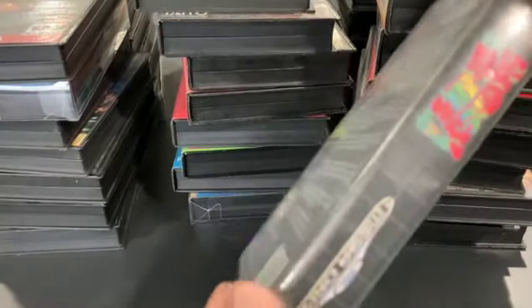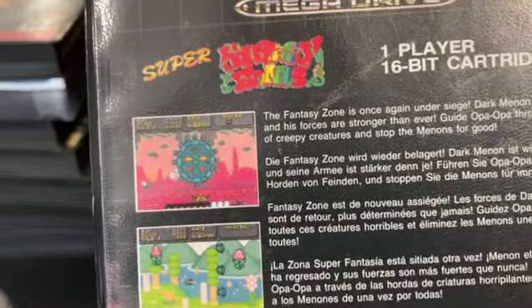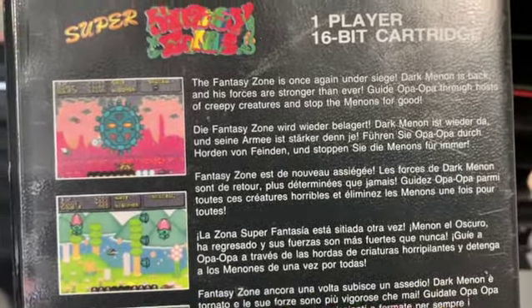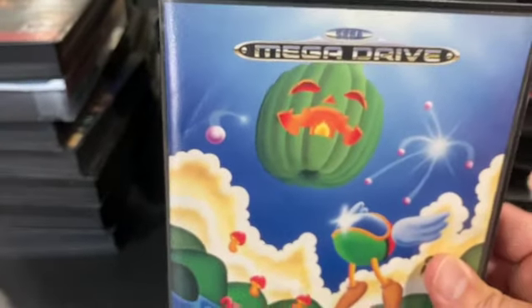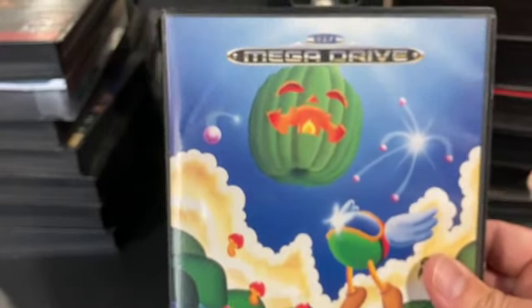Super Fantasy Zone is a European Mega Drive release — it's fantasy zone, but super. It's not the same as the original game; I guess it's the sequel. You collect coins, go to the shop, and buy power-ups. The thing I never liked about this series was that once you bought a power-up, you couldn't buy it again, or it got more expensive the second time around — kind of annoying.